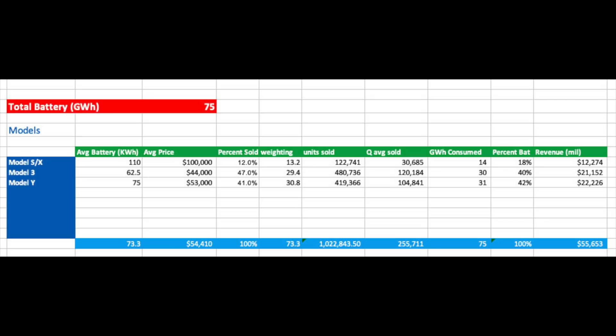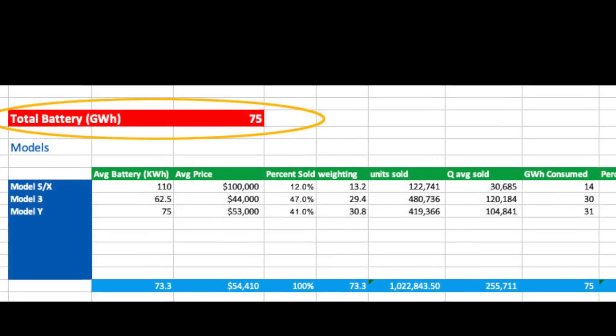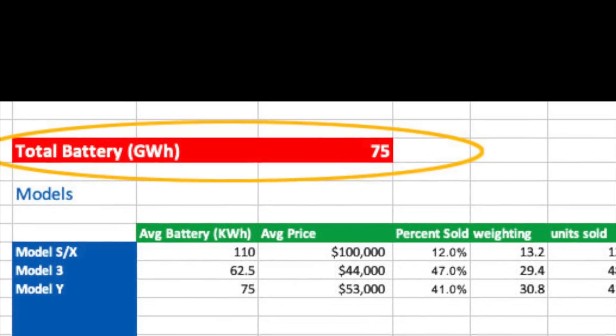Tesla will only be using 4680s on the Plaid Plus model, which won't even be out this year. I am giving X and S an average of 110 kWh per vehicle, as the Plaid model is presumed to be 120 kWh and I believe it will be a big seller. We have about 225,000 Model 3 and Model Y sales — a few more Model 3's because the Shanghai Model 3 factory has a higher capacity than the Model Y factory. These are using 2170 batteries from Panasonic and LG, along with LFP batteries from CATL. This works out at a 900,000 annual rate, coming in at a total of 75 GWh of auto battery supply. By the end of the year, Tesla should have at least 75 GWh from their suppliers for LFP, 2170, and 18650 batteries.